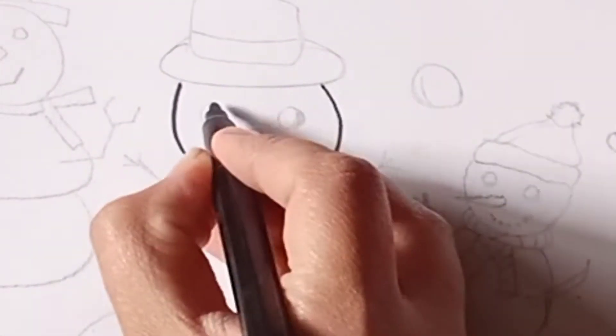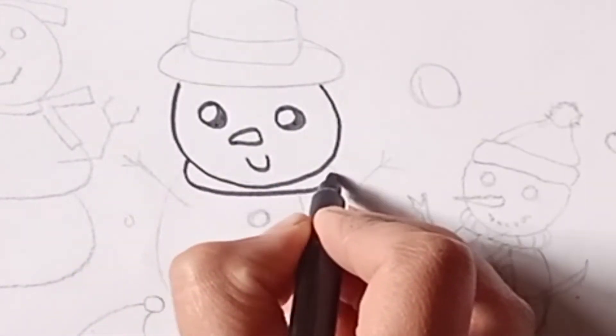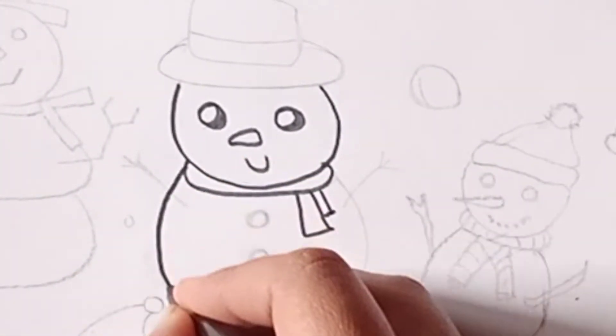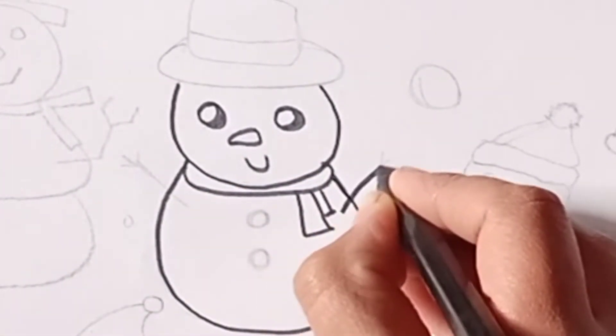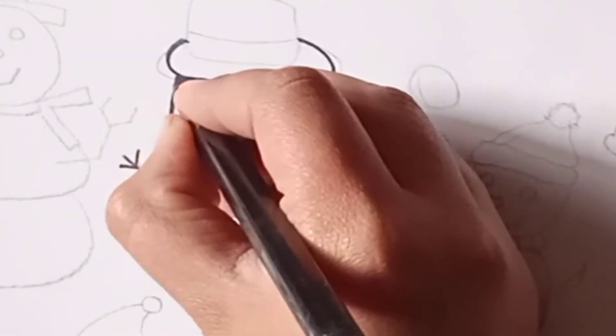Hello guys, day one of this snow week. Today I draw snowmans as you see. It's my first snowman drawing. You will easily draw with me.